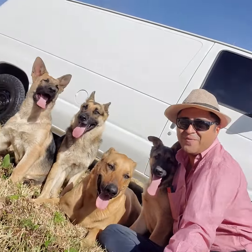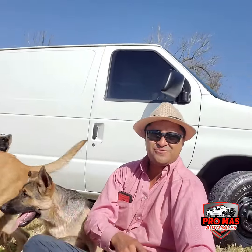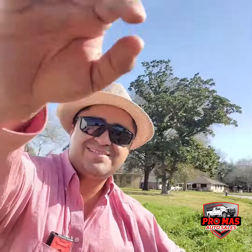Hello everybody, this is Elkin from Promas Auto Sales. Today we have this gorgeous van. I'm gonna show you around, guys.